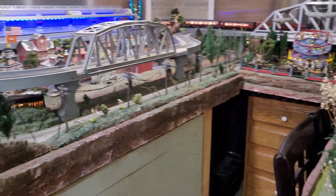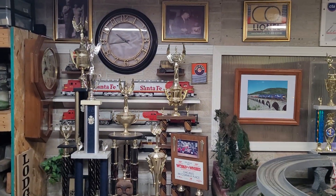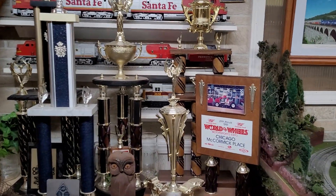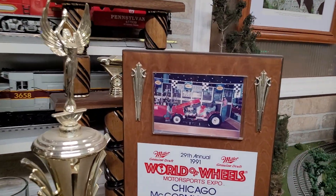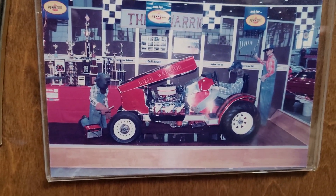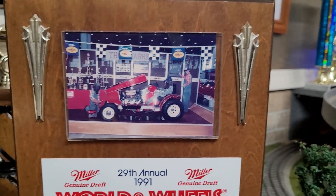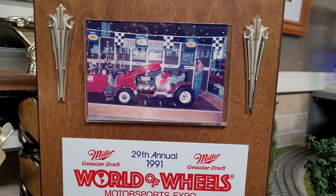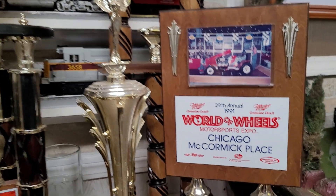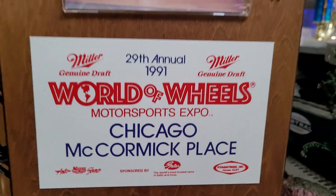So I cleaned up in here a little bit. I decided to move some of my trophies from my show cars. That's my tractor — I built it. It had a 350 Chevy engine and a 350 automatic transmission, and it was primarily made out of car parts and just metal. RoboWheel Chicago, McCormick Place — I don't even think they have it there anymore.